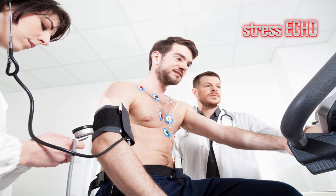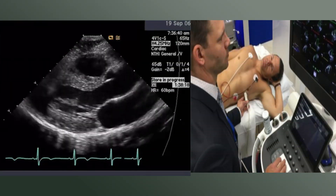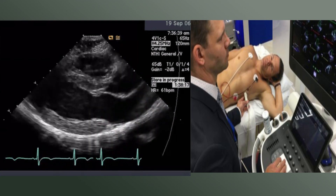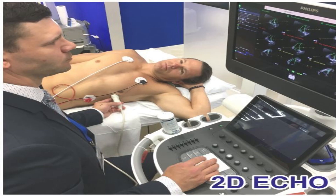Coming back to the topic: my topic is regarding stress echocardiography. What is echocardiography? Echocardiography is basically the ultrasound examination of the heart wherein we put a transducer which emits ultrasound signals. These signals are transmitted to the heart and reflected back by the muscles of the heart. When the transducer receives back the signal, the difference in intensity is interpreted by the machine and the image is digitalized, giving us a picture of the heart.